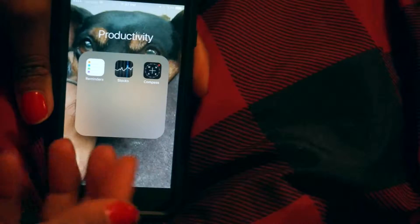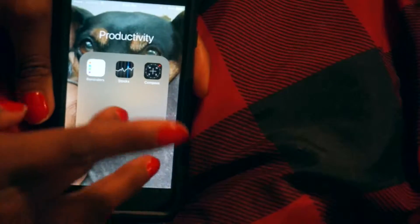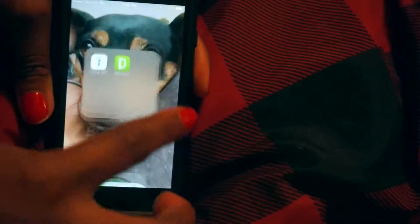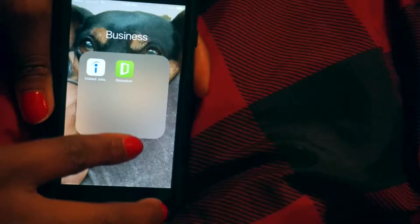Then I have a Productivity folder which kind of created itself — it's got Reminders and Stocks, I don't really look at that. Another Business folder, this one is for applying for jobs, so Indeed and Glassdoor.